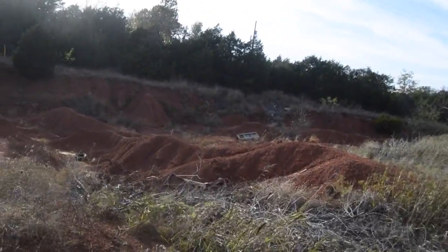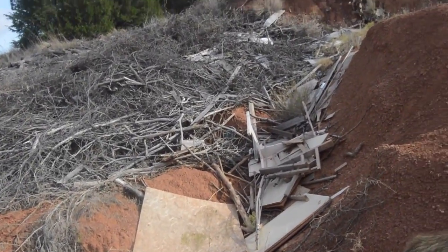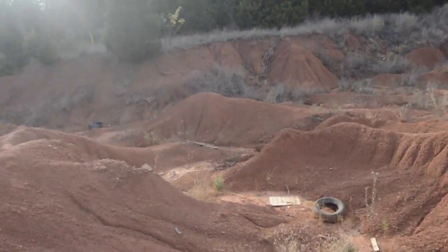Just look at all of it, dude. Doesn't it just look fun? It's like people just come out here and just dump their old stuff. Like, there's a doghouse way over there. I don't even know what this is — do you guys know what it is? Let me know in the comments.